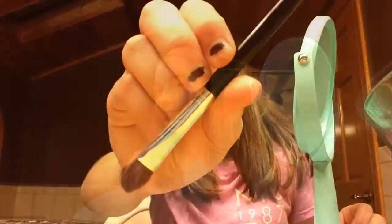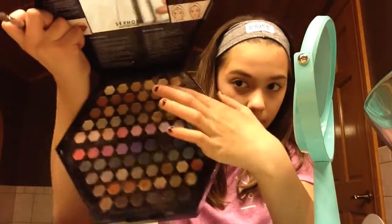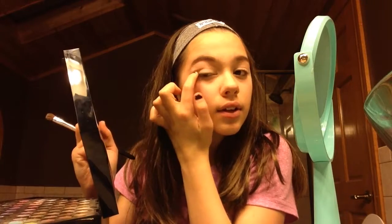I'm using this brush and this color just right here in this corner.